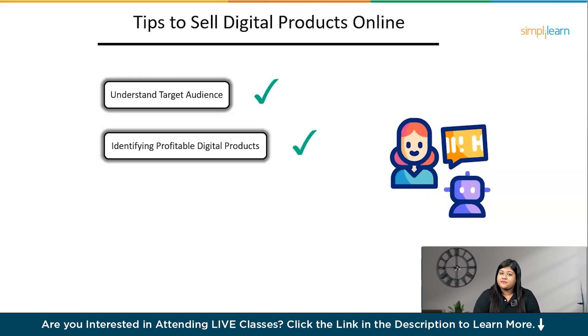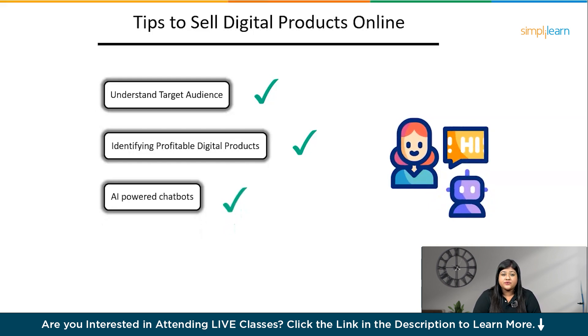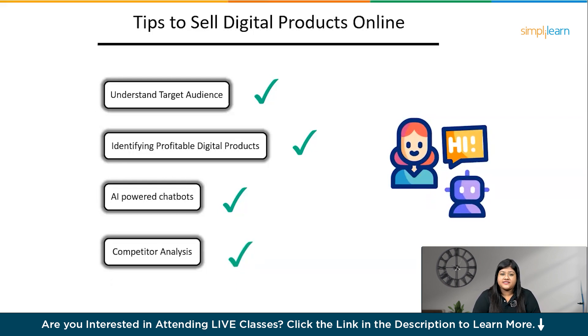The best sellers use great marketing strategies, and you need to do the same. AI can help you market your digital products — you can use AI-powered chatbots to answer customer inquiries, send automated email marketing campaigns, and build an audience. The last but not least important step is competitor analysis. Research competitors' products, their pricing strategies, and their audience — this can help you a lot in formulating your own marketing strategy.